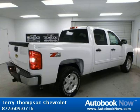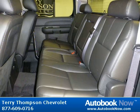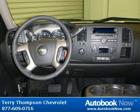This Silverado 1500 has a beautiful white color. Features include power windows, power door locks, tilt wheel, and much more. Visit autobooknow.com for more details.